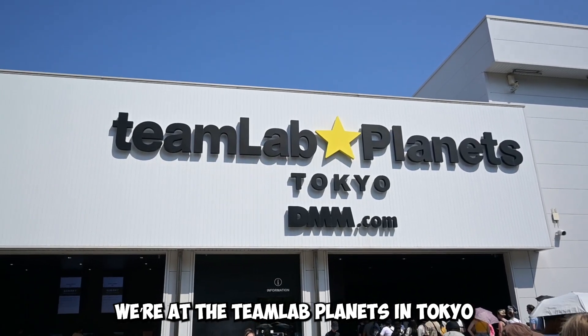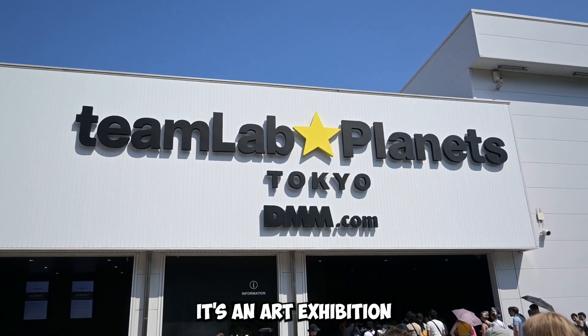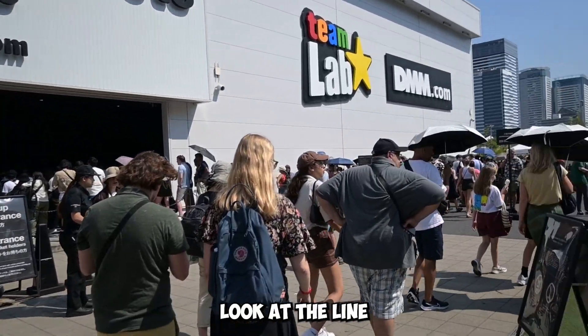We're at the TeamLab Planets in Tokyo. It's an art exhibition that we reserved. Look at the line.